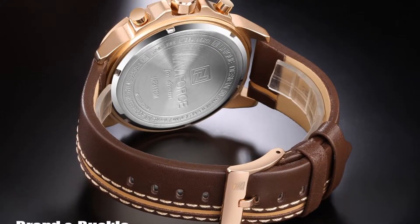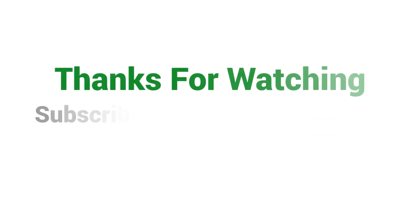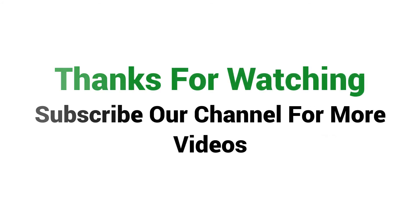This watch's weight is only 98 grams. Visit the description link for price and more details. Thanks for watching, subscribe to our channel for more videos.